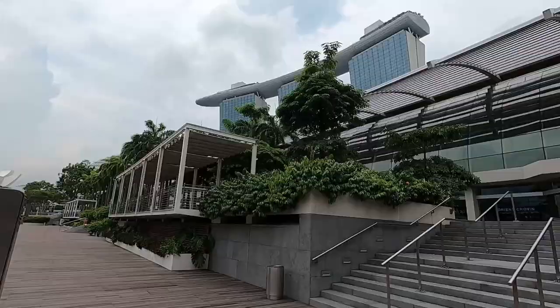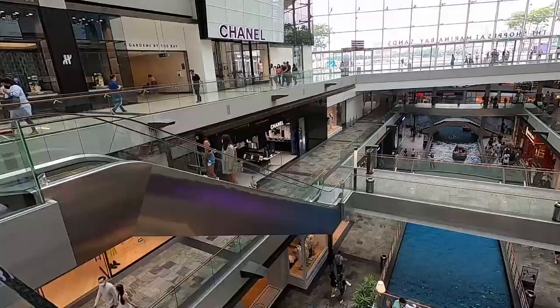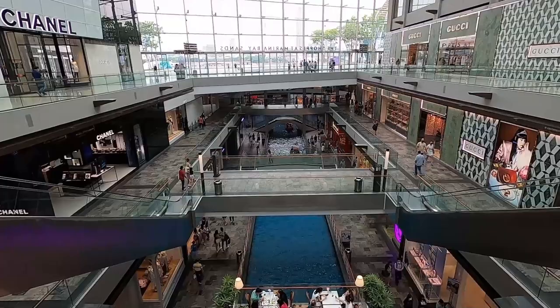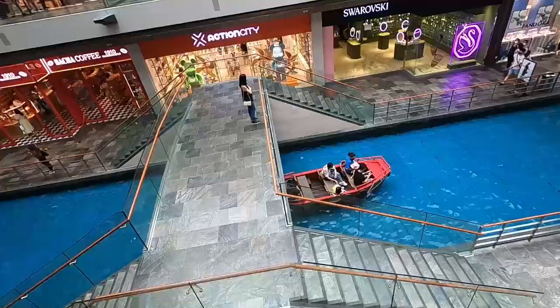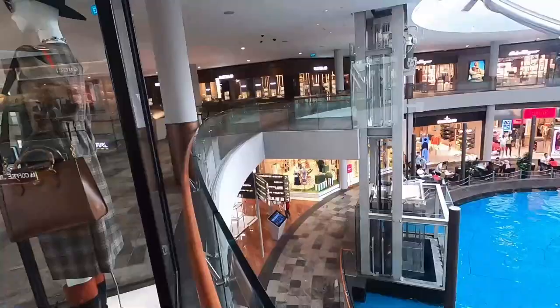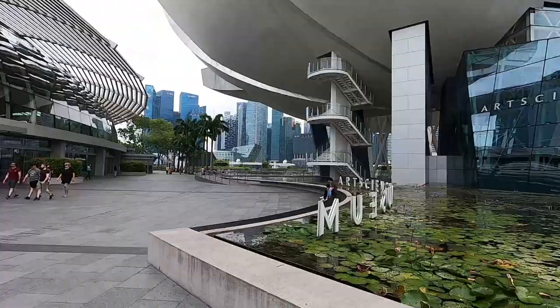Here's another side of the mall — I didn't know this mall is really massive. The side we went to was on the left, and here's the center part of the mall. You can see there's water inside the mall and you can go on a little boat ride.